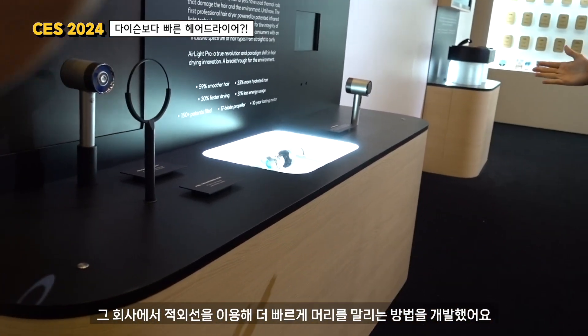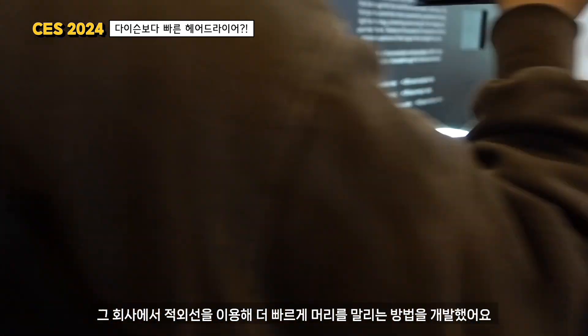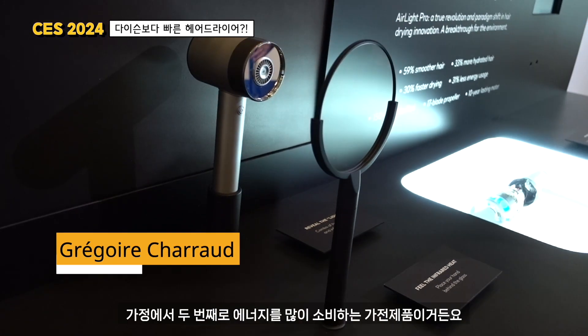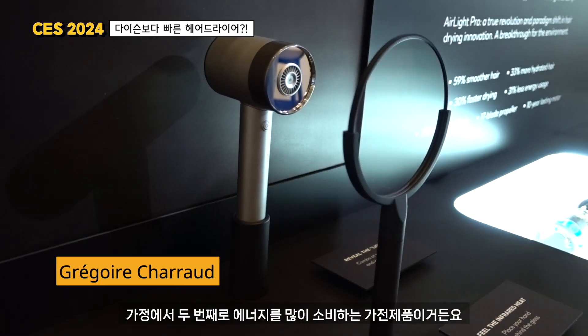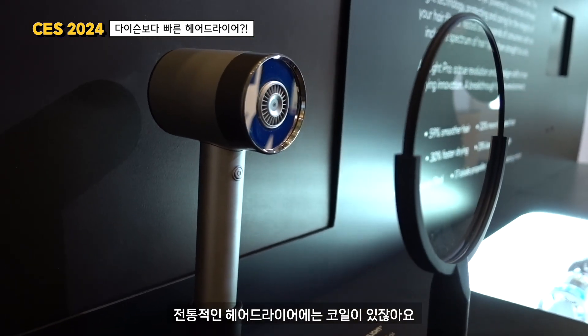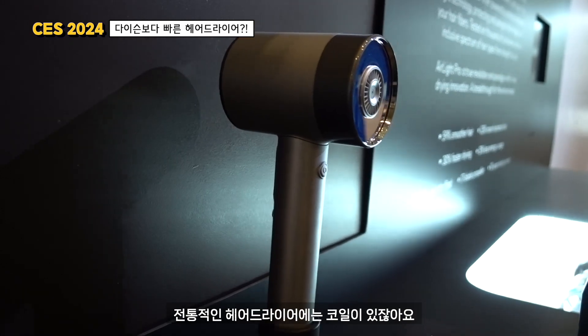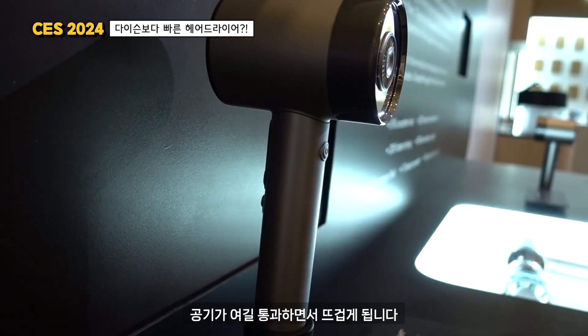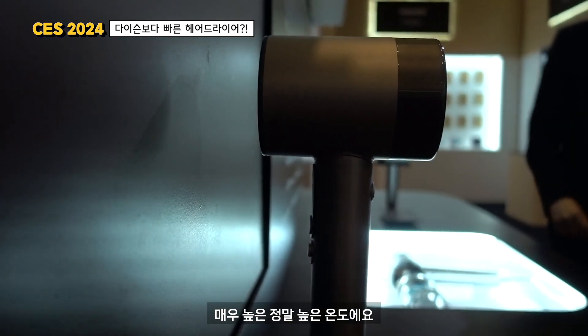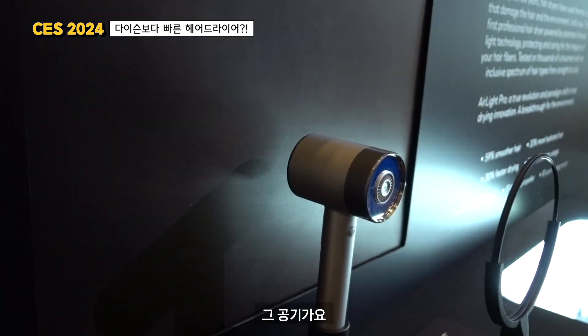They invented this infrared way of drying hair faster. A regular hair dryer is actually the second most energy-consuming appliance in the household. It was traditionally done with a regular rod of coil where hair goes through resistors that heat the air at very high temperatures.